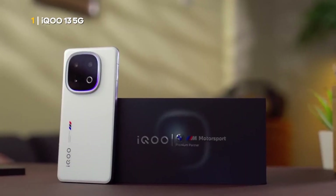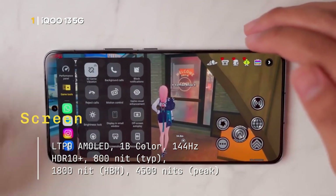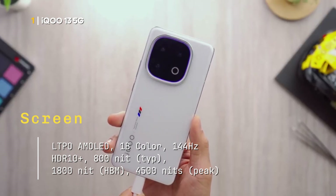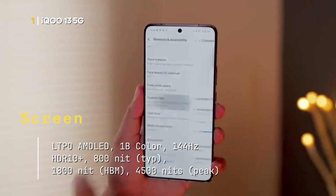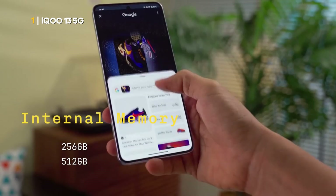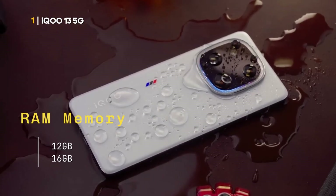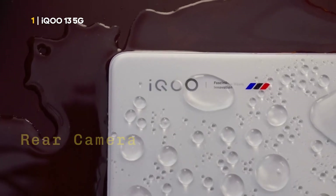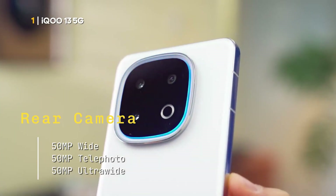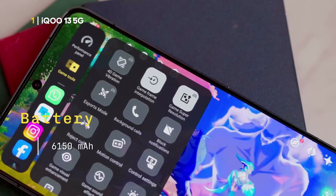Here are the powerful specifications offered by the iQOO 13 5G. Screen: LTPO AMOLED, 1 billion colors, 144 Hz, HDR10+, 800 nits typical, 1800 nits HBM, 4500 nits peak. Chipset: Qualcomm Snapdragon 8 Elite, 3 nanometers. Internal memory: 256 GB, 512 GB, or 1 TB. RAM memory: 12 GB or 16 GB. Rear camera: 50 MP wide, 50 MP telephoto, and 50 MP ultra-wide. Front camera: 32 MP wide. Battery: 6,150 mAh.